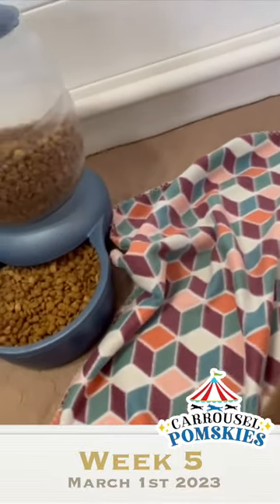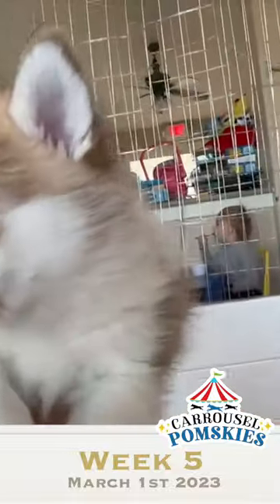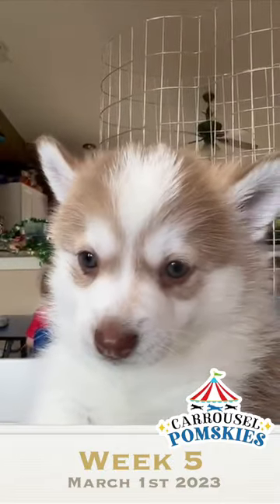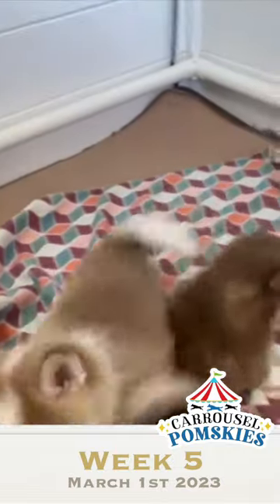And then we have Mario. Mario has — they are definitely green eyes. Two green eyes. How beautiful are you? Mario is going to look like his mom, where Max is going to look like his grandpa.